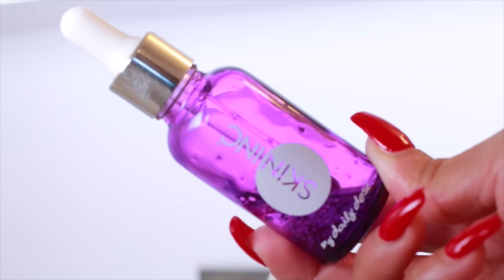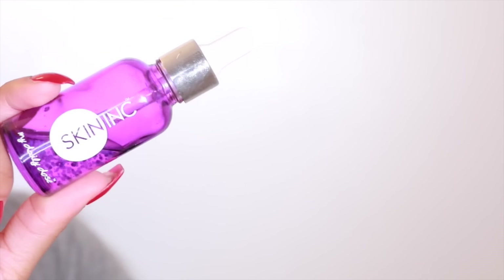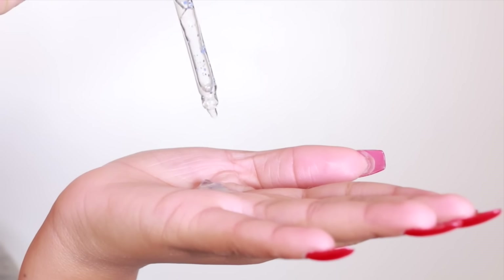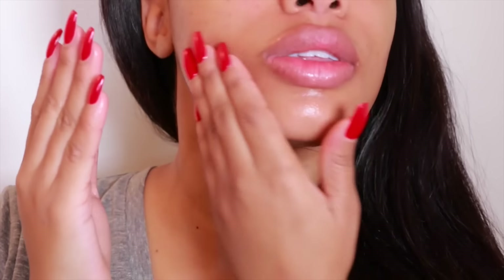I also use the Skin Inc Daily Dose Serum, which I've mentioned in a few of my videos. I use it twice a day before I apply any moisturizer. The serum is custom blended for my skincare needs. I forgot to mention that I have combination skin and some areas tend to get a little dry, especially during the wintertime around my mouth area.